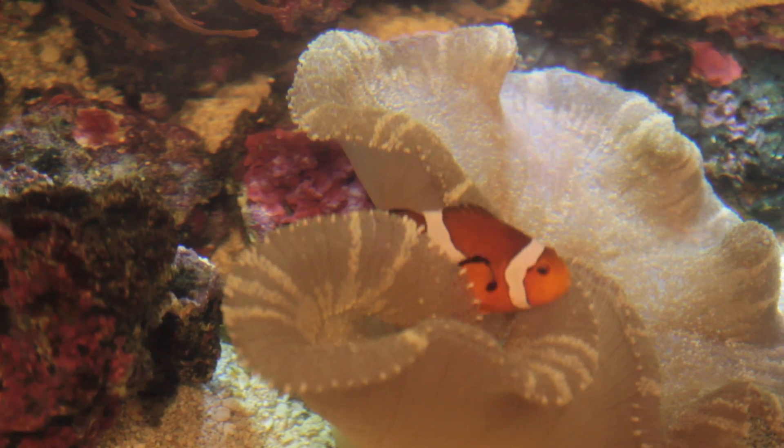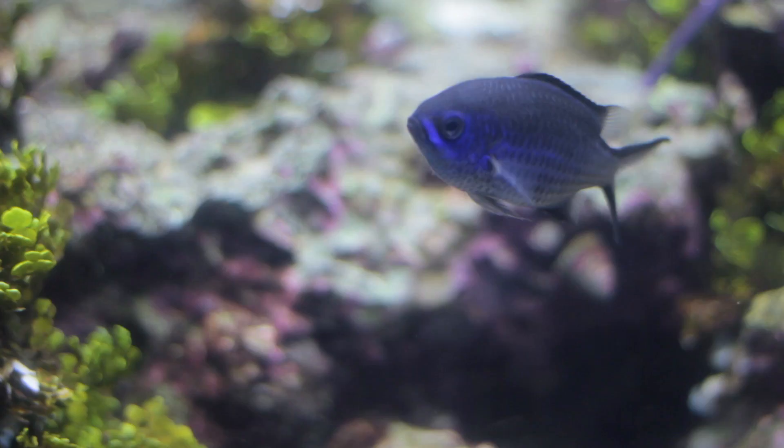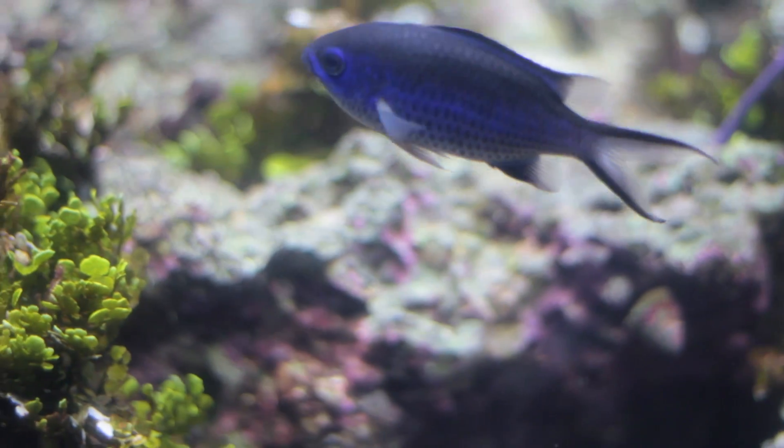We can take the technology we've learned and spread it around the Caribbean, so we can have labs in Belize and the Bahamas and use that same technology to repopulate those reefs too.